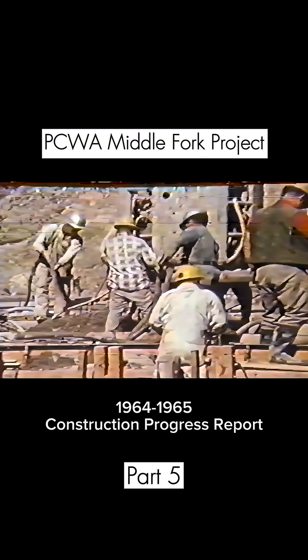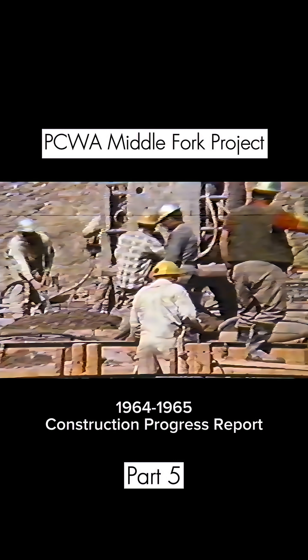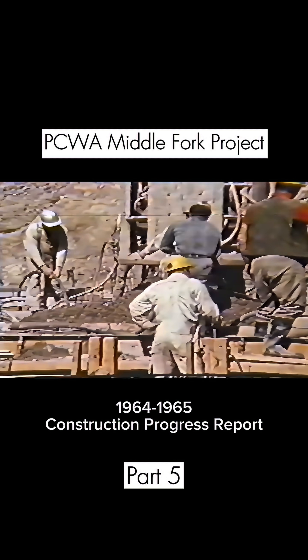The valuable product of those power plants, sold under an already existing contract with Pacific Gas and Electric Company, pays for the project.